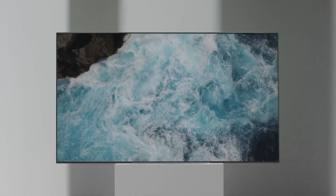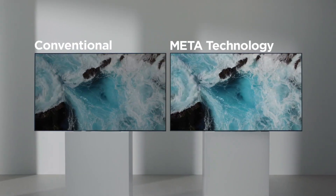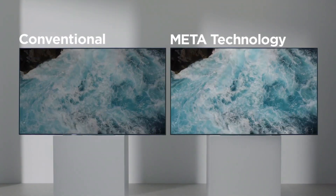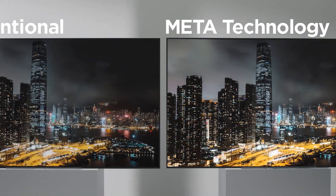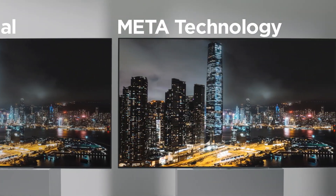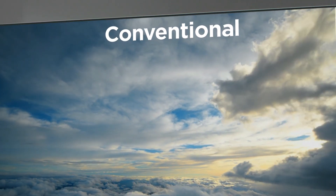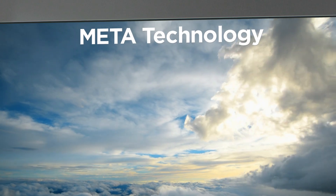Now, witness Meta-Technology with your own eyes. On the left is conventional OLED, and on the right is OLED with Meta-Technology. You can enjoy evening cityscapes spread in the darkest nights, while documentaries vividly convey nature's wonders with supreme verisimilitude.